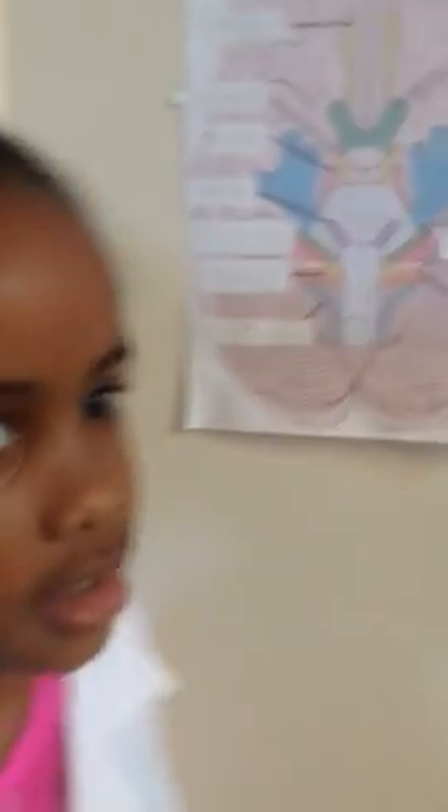This is the oculomotor. It's for your eye movement. That's a motor nerve.